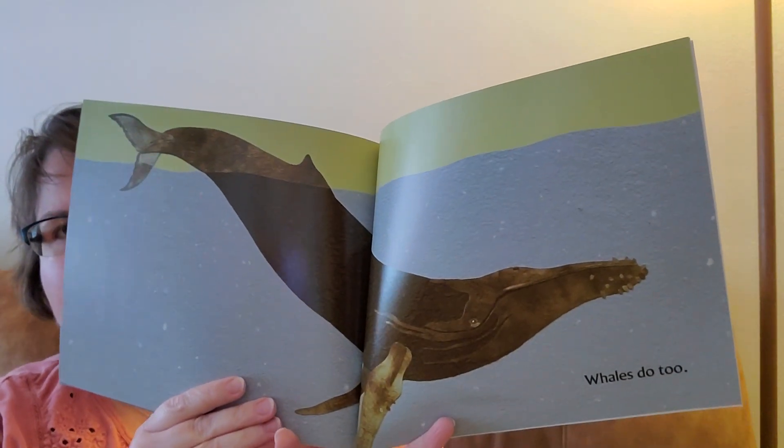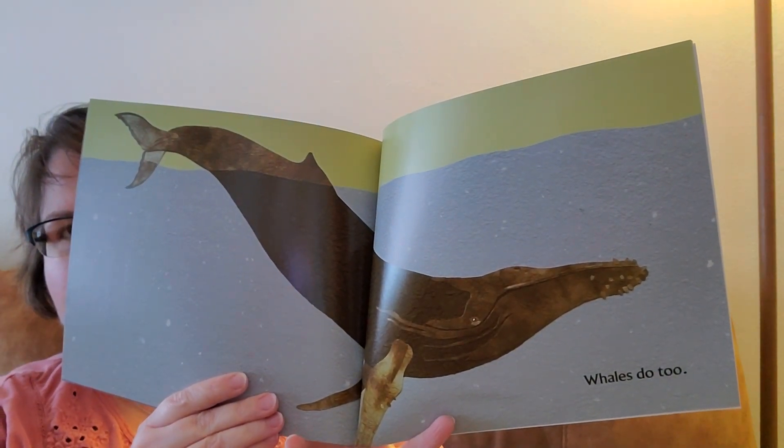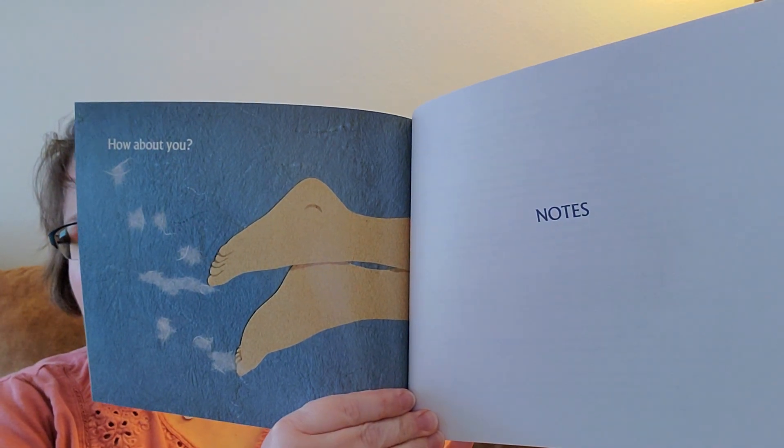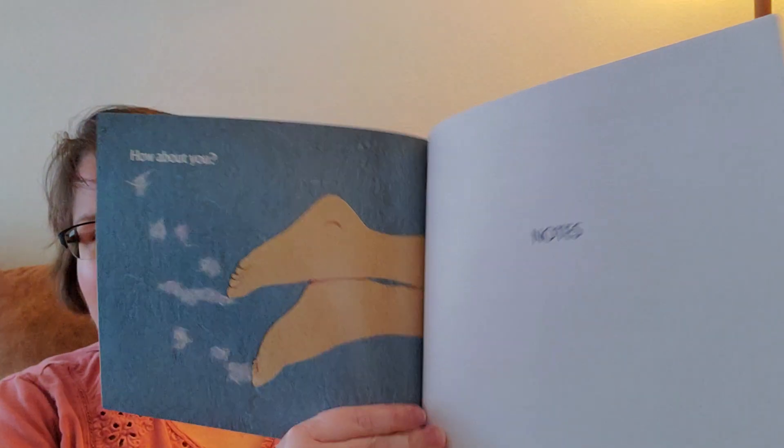Whales do too. How about you? I hope you enjoyed today's story and I'll have another one tomorrow.